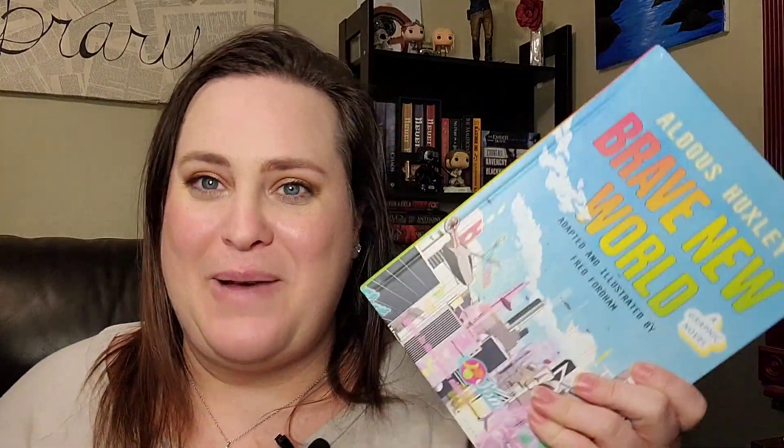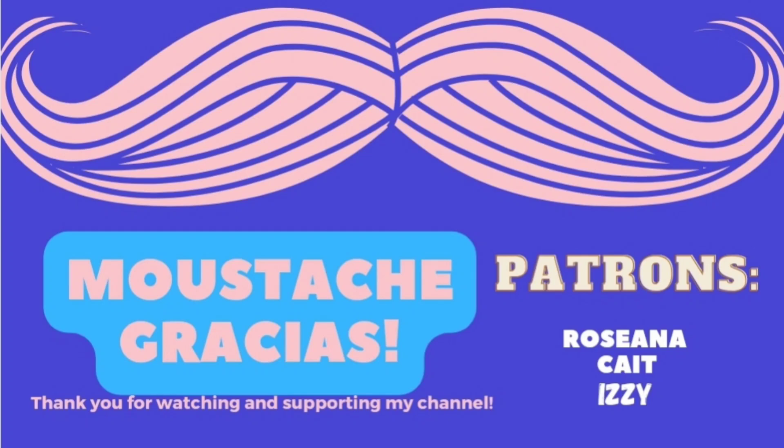That is it for me today. I hope you have a lovely day and I will see you guys in the next video. Don't forget I have a Patreon, and you can always like and subscribe to this channel for more content. Bye!